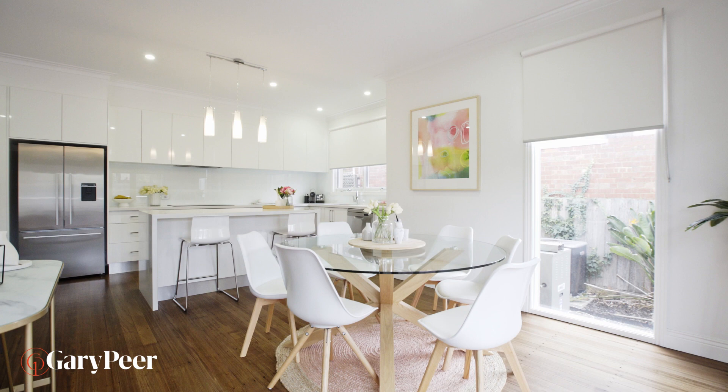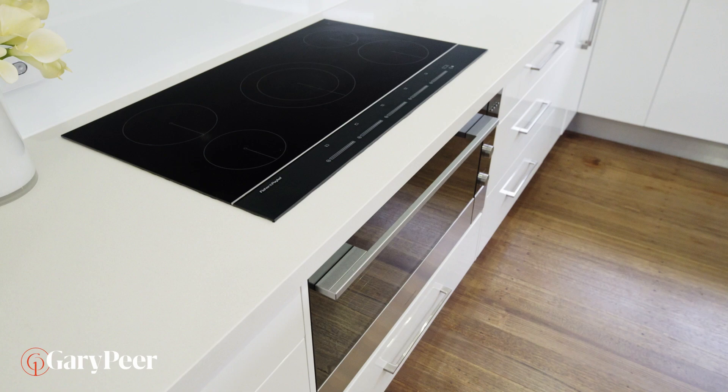Stunning bathrooms, a beautiful kitchen, and great entertaining areas set the theme for quality lifestyle here in Horson Avenue.